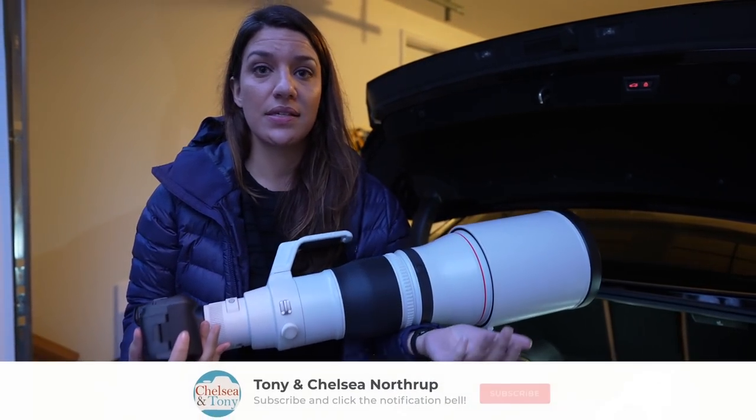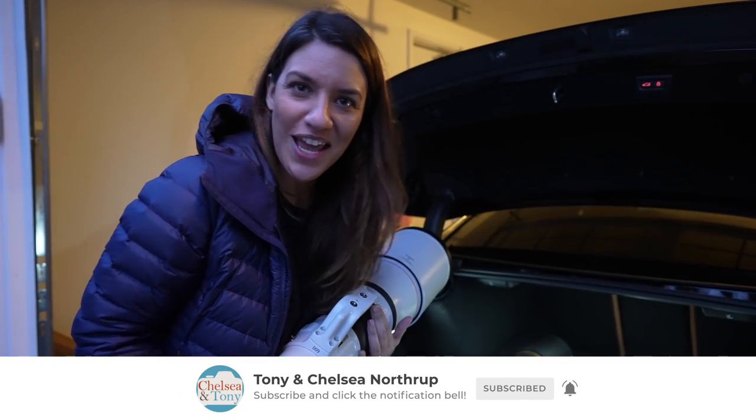If you want to see more videos like this, subscribe to our channel, and thanks for watching — and thank you KEH for making this possible.